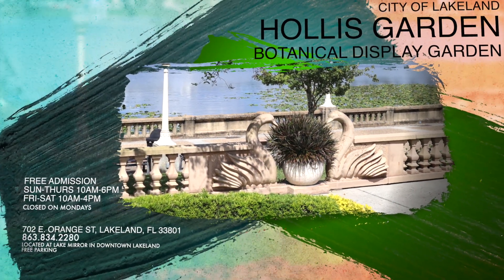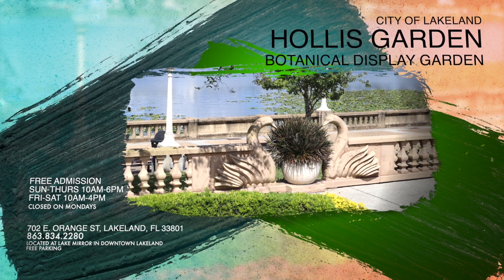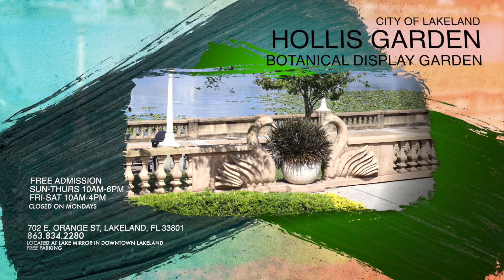Hollis Garden offers free admission and is open with seasonal hours from Tuesdays through Sundays, and it's located at 702 East Orange Street in Lakeland, Florida.